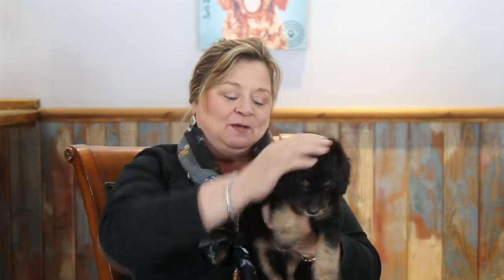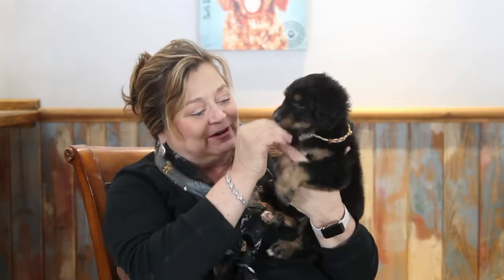This is Rainbow Girl. She's what we call a phantom. If you Google phantom sheep-a-doodles, you'll see how gorgeous they are. They are just stunning.